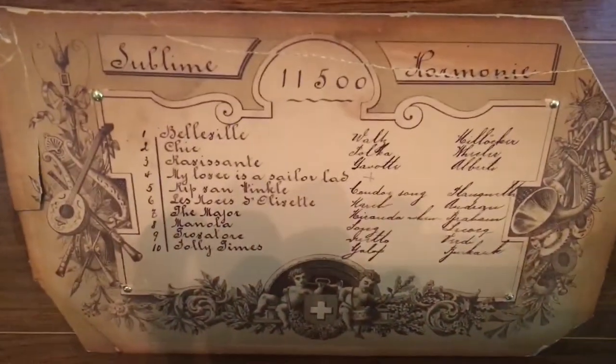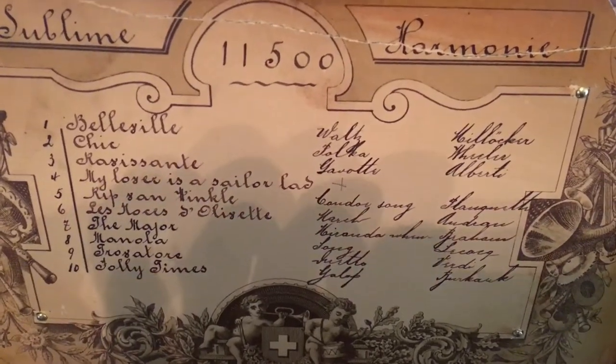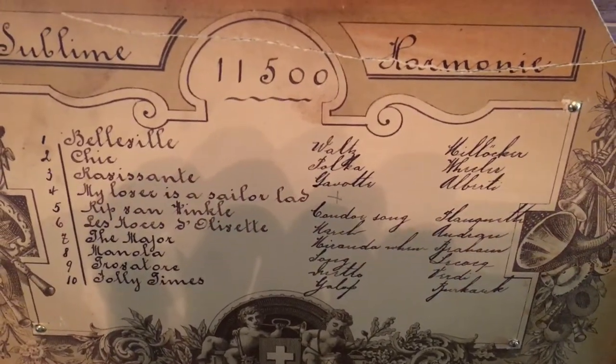It's a Sublime Harmony, and so the tune I'm going to play right now is number 9 from Verdi's opera Il Trovatore. Here we go.